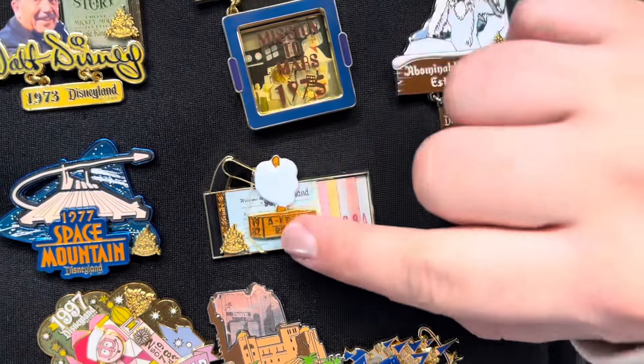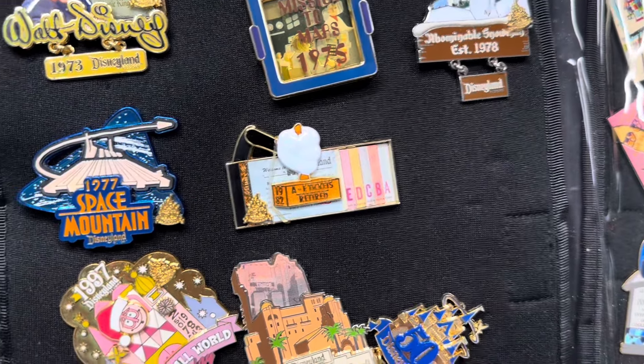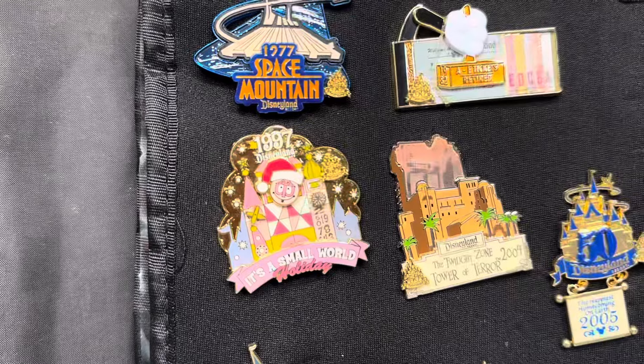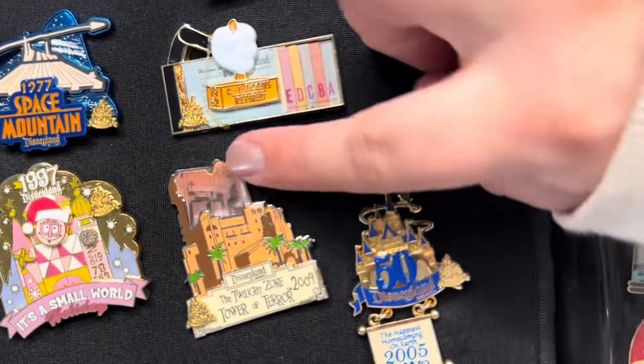This Haunted Mansion one is really nice. It looks like it is missing one of the gates, but it's nice — it almost has the little hitchhiking ghost there, and a Tiki Room. The Haunted Mansion is old, so it could have just lost a door. Let's give it a flip because there's definitely more exciting stuff coming up.